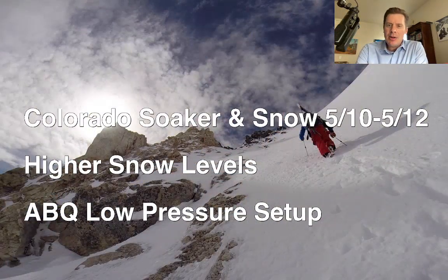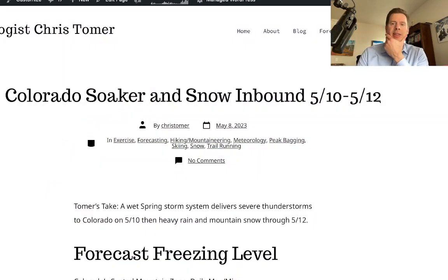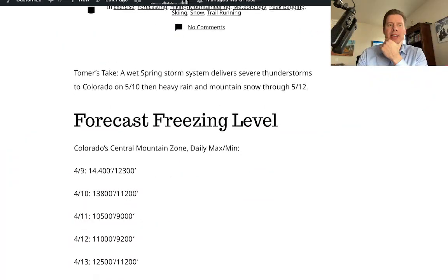Hey guys, Meteorologist Chris Tomer here with this afternoon mountain weather update on this Monday. This update will focus on a soaker potential in Colorado — we're going to have heavy wet snow at higher elevations if this sets up between May 10 and May 12. We'll look at the snow levels and the perfect setup would be an Albuquerque low pressure. I also talked about it on my blog, christomer.com: Colorado soaker and snow inbound.